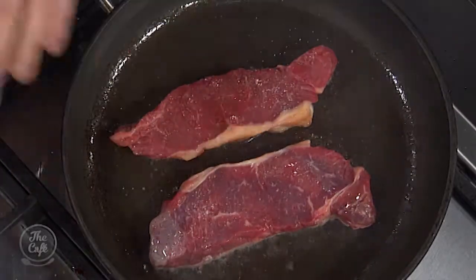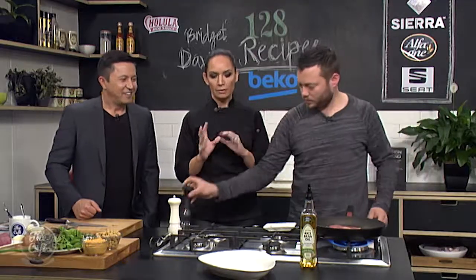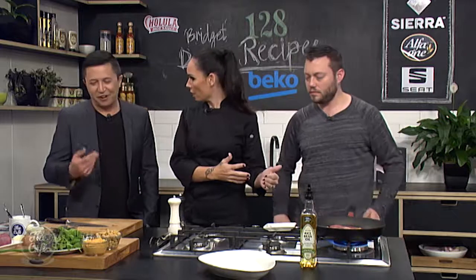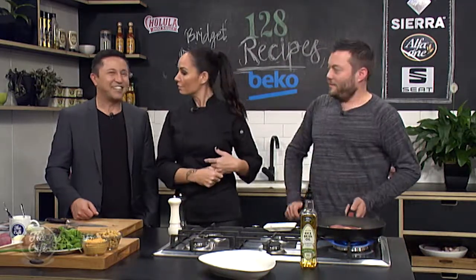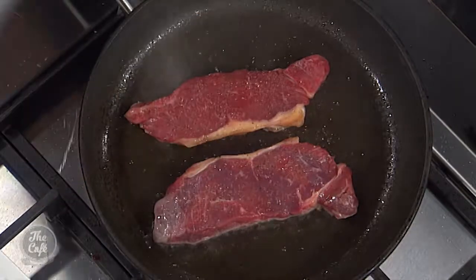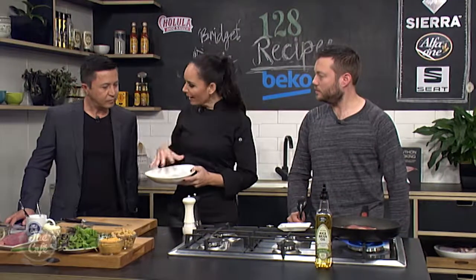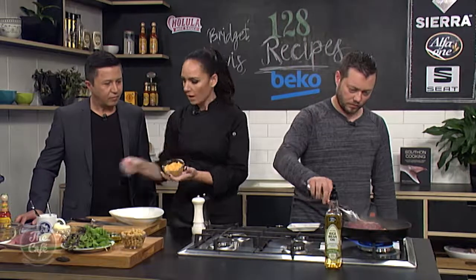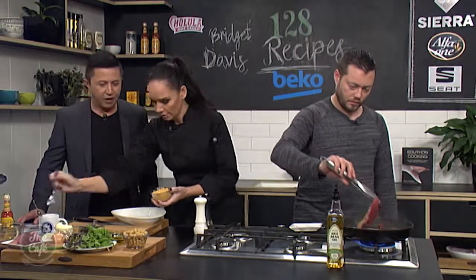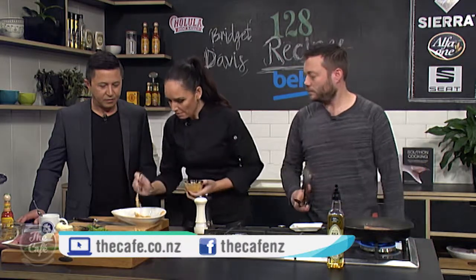You put them down on the seasoned side. It's completely up to you how long you leave it in the pan. Do you like it medium? I'm a medium guy - though it's getting rarer as I get older. It's up to you how long you leave it in. As that's cooking, all we need to do is prepare the platter for what we're going to serve the steak on, so I've got a little bit of hummus here and the hummus is going to go down first.